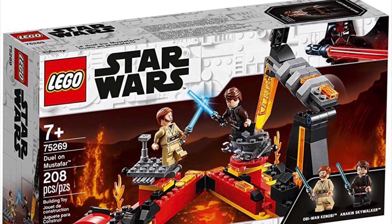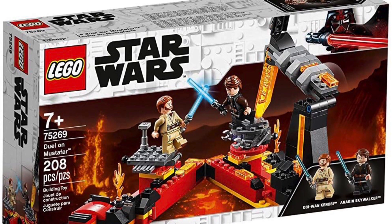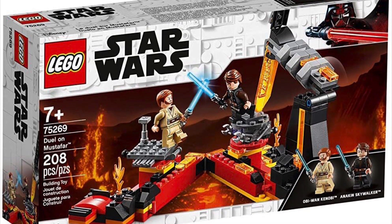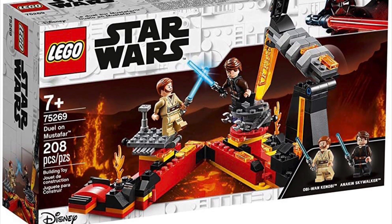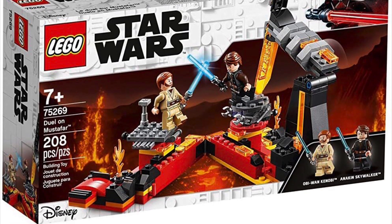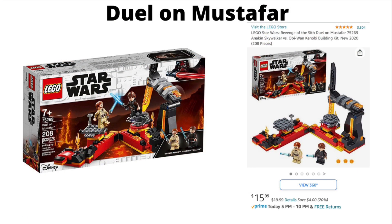The final set rumored to be retiring in 2021 is the Revenge of the Sith Duel on Mustafar set. At $20 with two solid minifigures and a good portrayal of the duel, it's a great set that I own and really recommend to anyone. If you're looking to pick it up last second, Amazon has it for $4 off at $15.99, which is the best deal I can find right now.